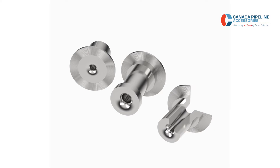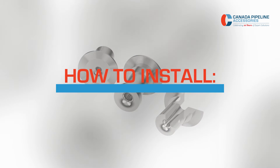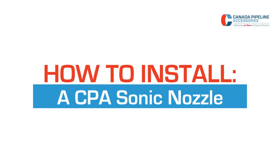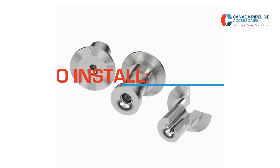CPA Sonic Nozzles protect gas meters and other pipe equipment from damaging high-velocity flows, providing reliable and repeatable flow-limiting behavior. They can be manufactured to protect all types of positive displacement, turbine, and orifice meters.